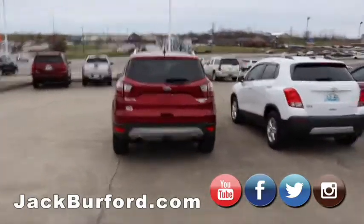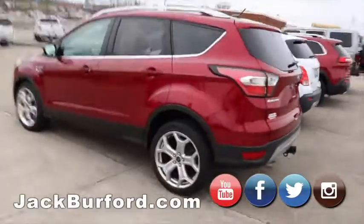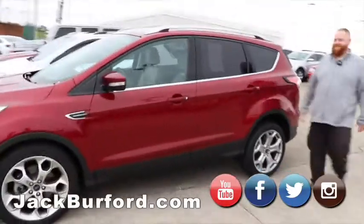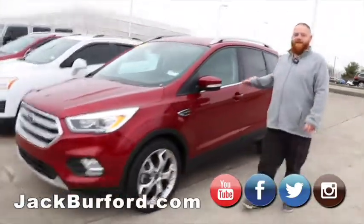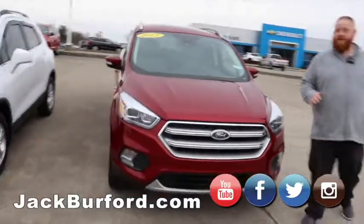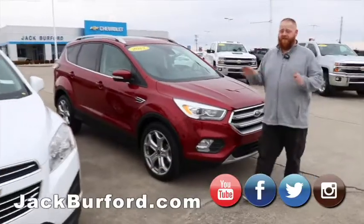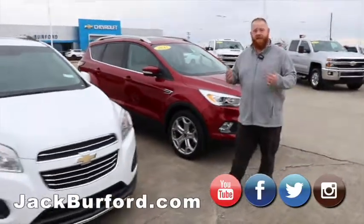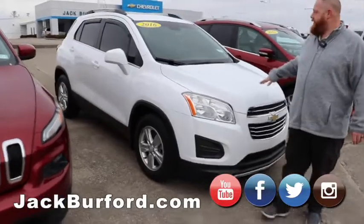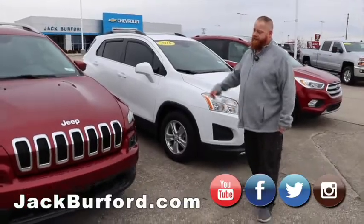Oh wait, we forgot some! This is a Ford Escape Titanium EcoBoost, four wheel drive, 2017 model. Leather interior — this one's loaded up. It's got the Ford Sync where you connect your phone with everything. Great car, paddle shifts. And then a 2016 Chevy Trax — great local trade. It's got the roof rack, sunroof, and it's optioned out very well.